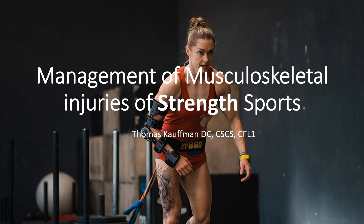Welcome to the management of musculoskeletal injuries of strength sports. I'm Thomas Kaufman — I'm a chiropractor, a strength and conditioning coach, and I also coach CrossFit every once in a while. It's a beautiful day here in Missouri. I really want to thank you all for spending the next hour to hour and a half learning about how to manage injuries with strength athletes.